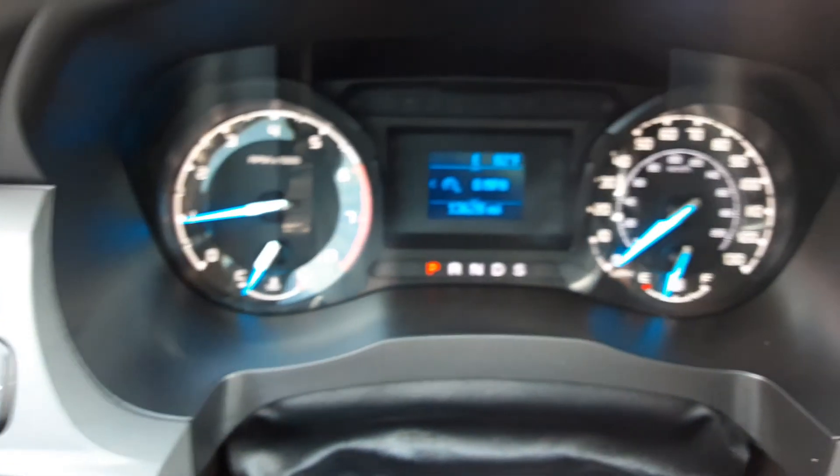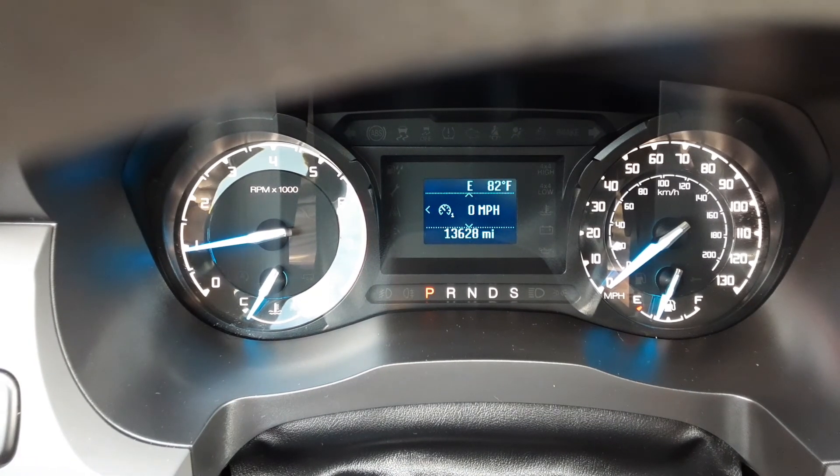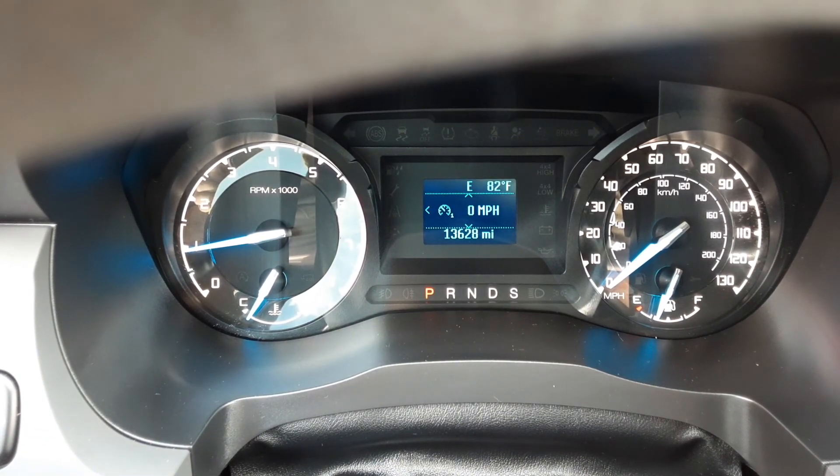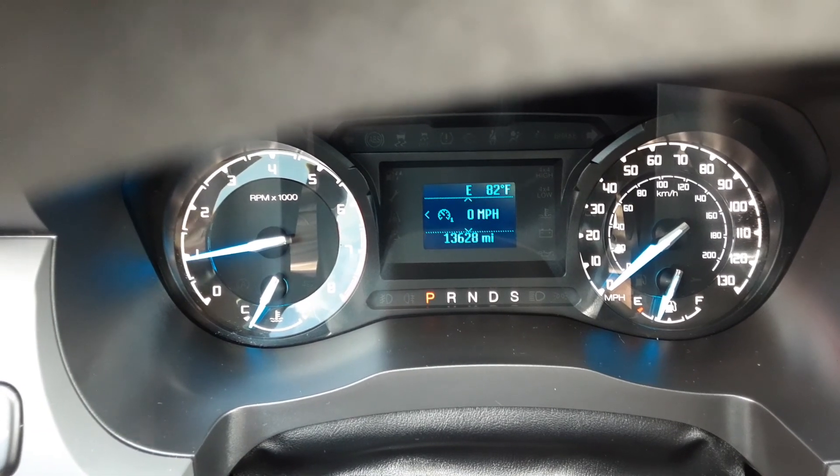The first thing I'd like you to notice about this 2019 Ranger is that it has only 13,620 miles — and that's great mileage. Of course, it would come with the balance of the Ford factory warranty, and it is still under full Ford warranty.